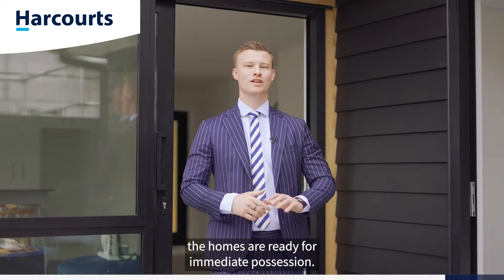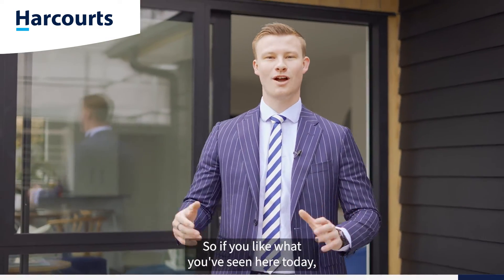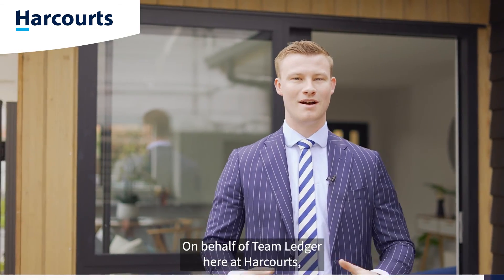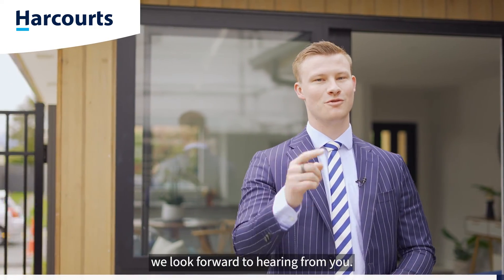The homes are ready for immediate possession, so if you like what you've seen here today, give myself or the team a call to arrange your private viewing. On behalf of Team Ledger here at Harcourts, we look forward to hearing from you.